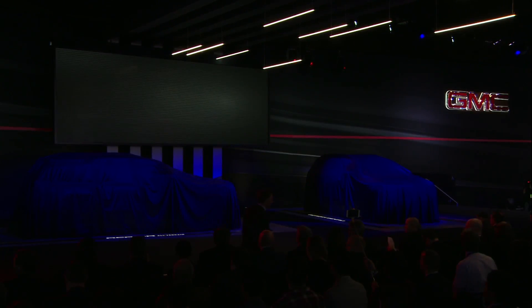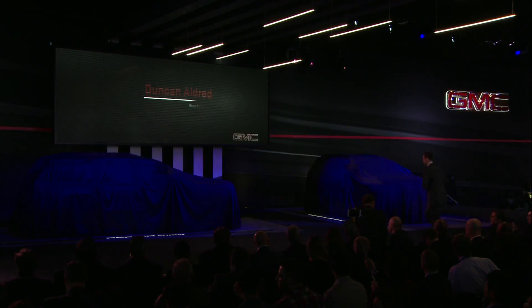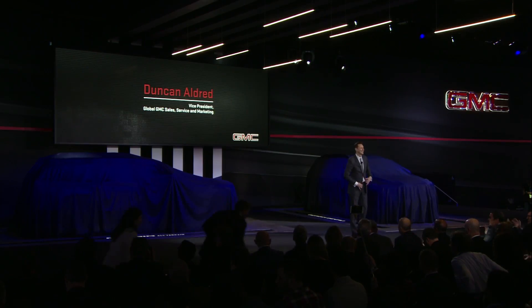Ladies and gentlemen, please welcome Duncan Aldred. Good morning and thank you for joining us. We have an exciting new example of precision engineering to share with you today.